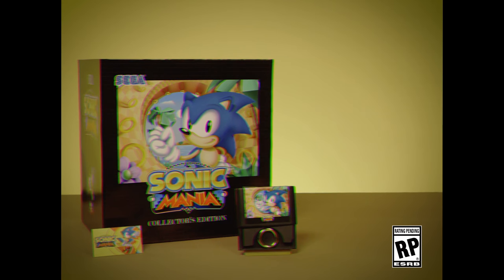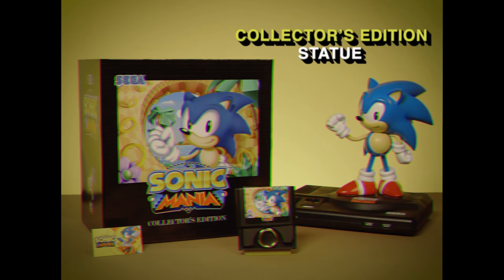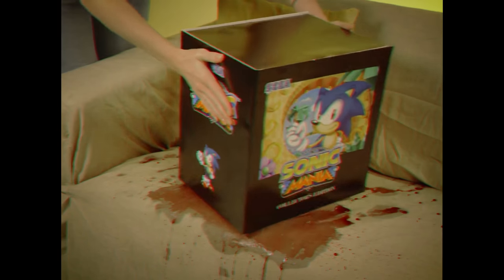Now, when you buy Sonic Mania Collector's Edition, you get the Sonic Mania Collector's Edition statue absolutely free. Alone on a Friday night? No problem. Sonic Mania Collector's Edition handles stubborn stains.